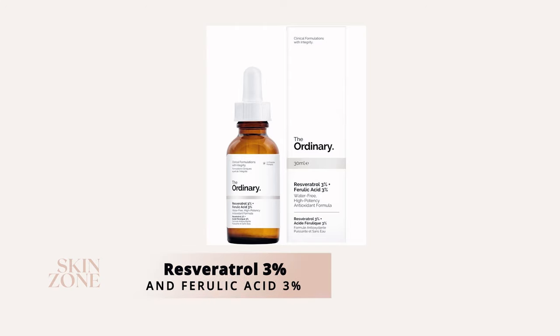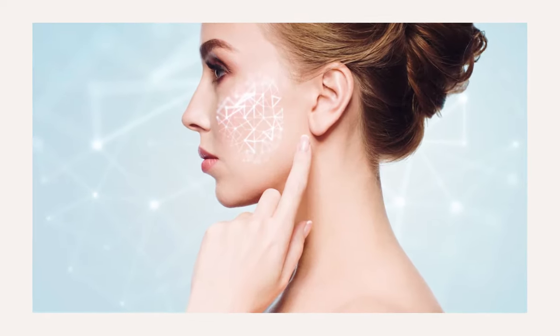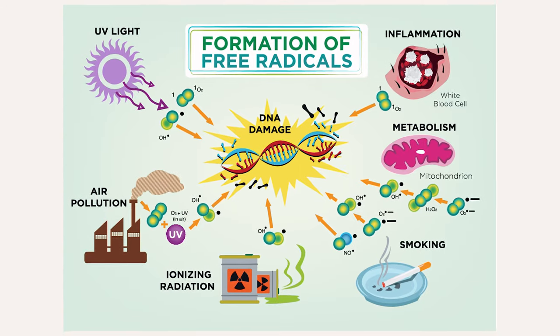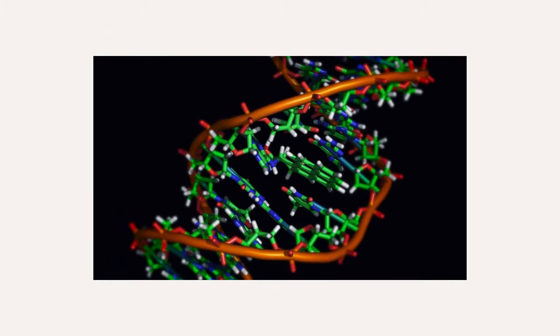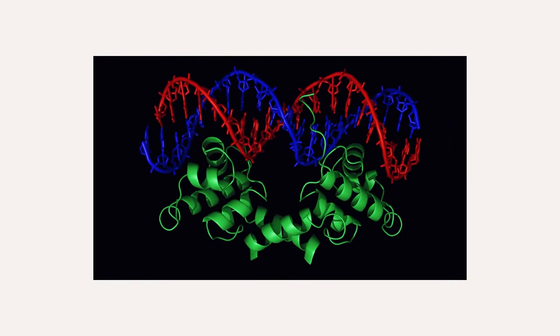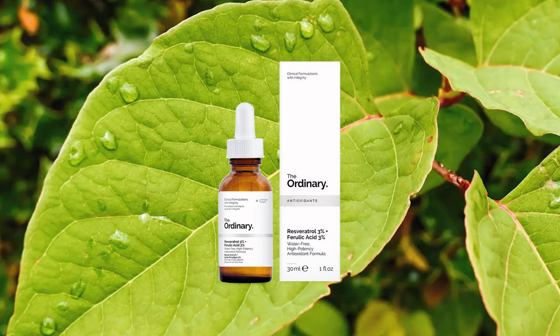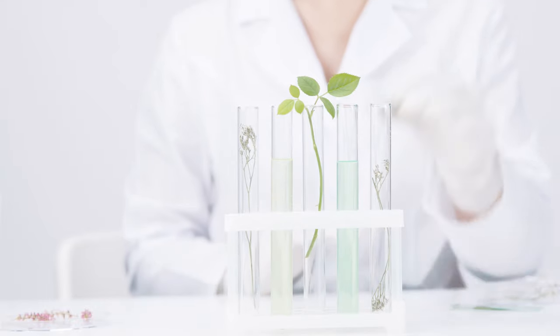The next ingredient is The Ordinary Resveratrol 3% and Ferulic Acid 3%, which is a powerful antioxidant skincare product. This combination of antioxidants protects your skin from free radical damage caused by pollution, UV rays, smoking, diet, and infrared radiation. When there is an imbalance of free radicals in the body, it can cause damage to your cells, linked to premature aging such as wrinkles, lines, and loss of firmness. The Ordinary's resveratrol is 100% derived from Japanese knotweed, and ferulic acid is found in the walls of plant cells and is a natural, potent phytochemical antioxidant.